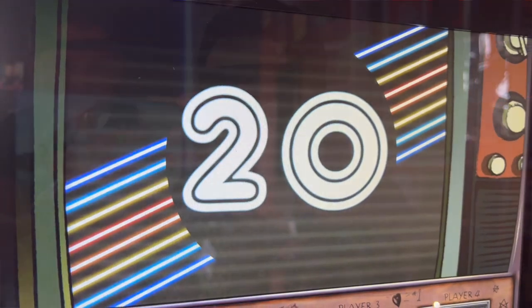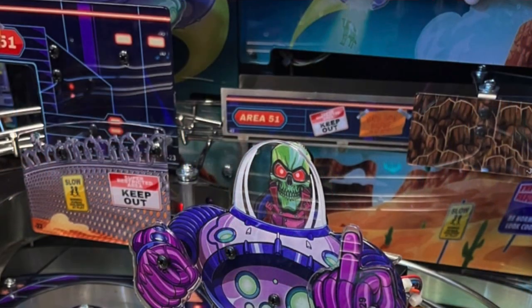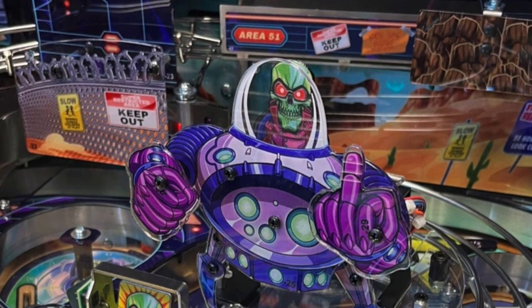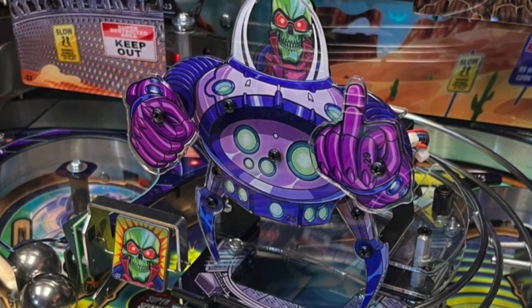One of my absolute favorite things about this machine, oddly enough, is a slight Easter egg. Inside the goodie bag there's a secondary plastic that goes on the overlord's fist, changing it out so he's flipping the robot metal finger at you. I think that's just hilarious — a nice little touch and a tip of the cap to how goofy and playful this band can be.